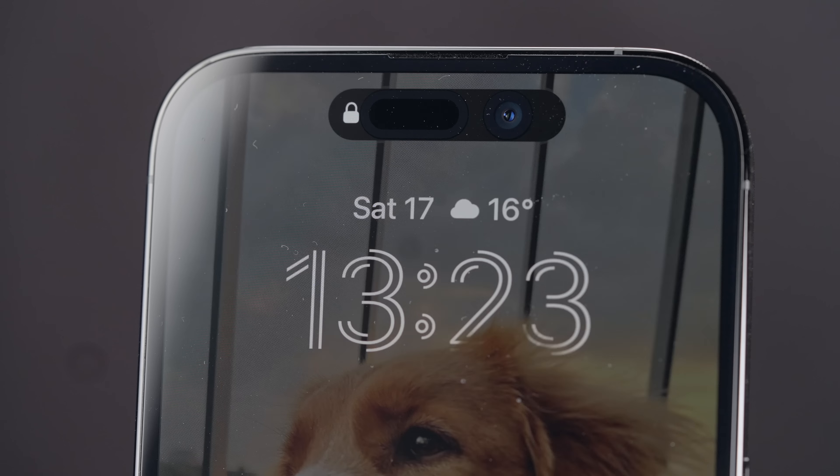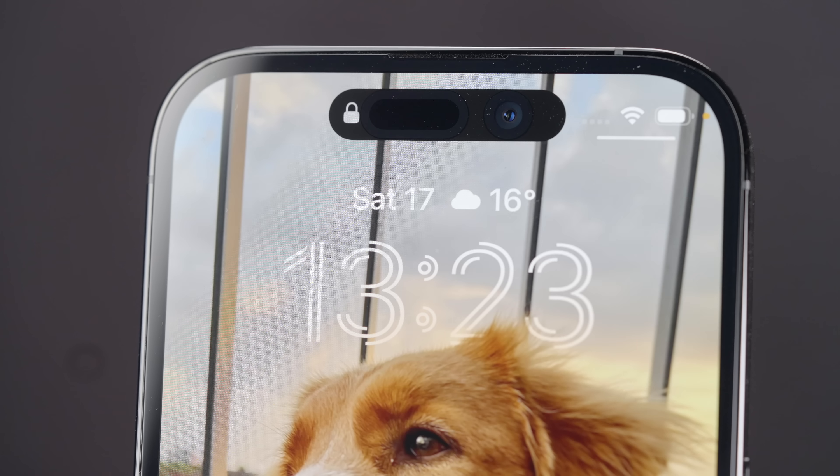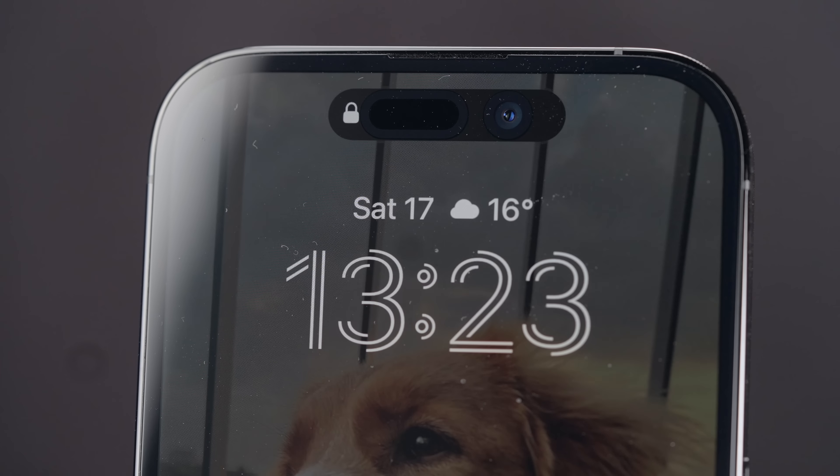There have been so many phones for so many years rocking always-on display, and now here comes Apple doing it their way. It looks awesome — I love how the background changes and the clock pops out from the back.